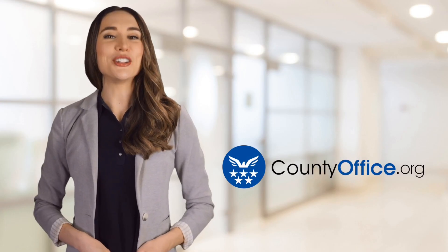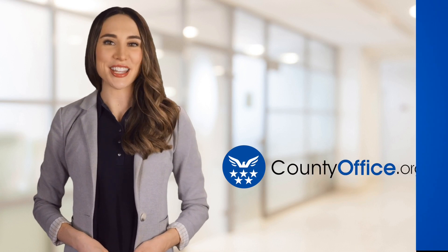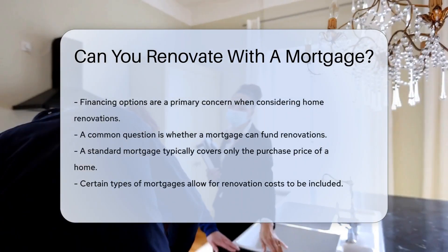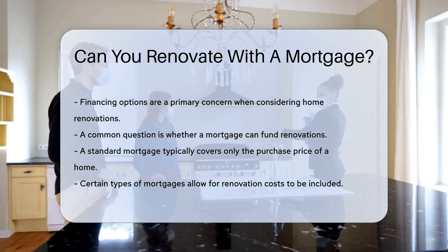Welcome to County Office, your ultimate guide to local government services and public records. Let's get started. Can you renovate with a mortgage? When considering home renovations, financing options are a primary concern. One common question is whether you can use a mortgage to fund these renovations.